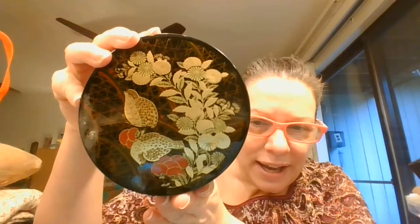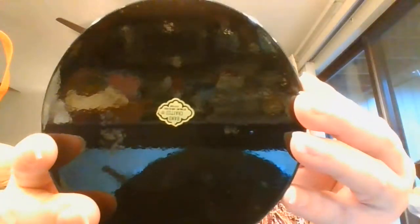Then I've got what I think is a set of coasters with some quail on them. All the coasters are the same and they are this really nice black lacquer. This was done by Otagiri — made in Japan.